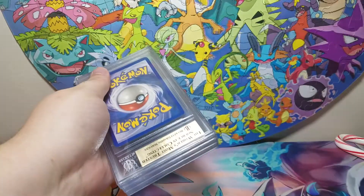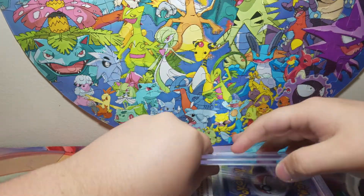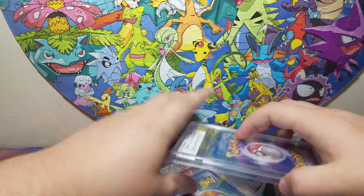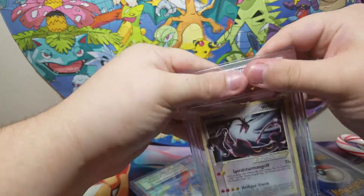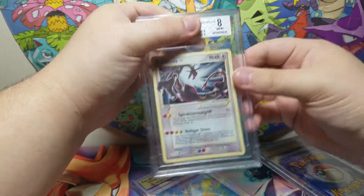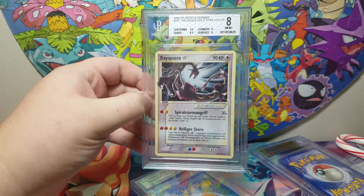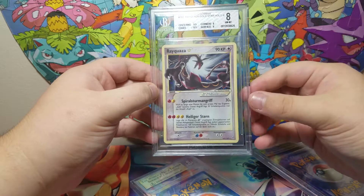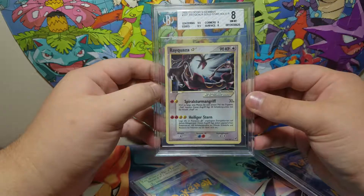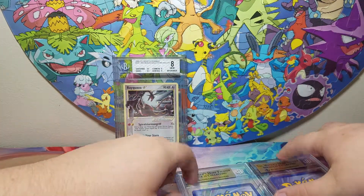Now I'm going to try to do this normal graded style. I'm going to try to cover them. Which one is this? That's the Gold Star. So this is my German Rayquaza Gold Star, and it came back in near mint 8. I am totally fine with that — I'm actually still pretty happy about that. Look at the centering, a little bit bad on the surface and the corners, but that's alright. Got the 8. But these have different labels.